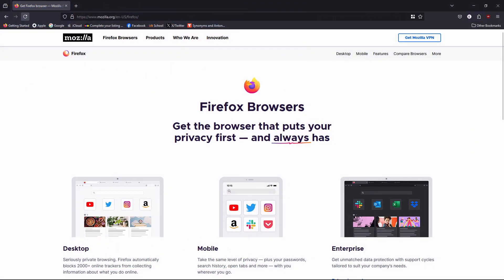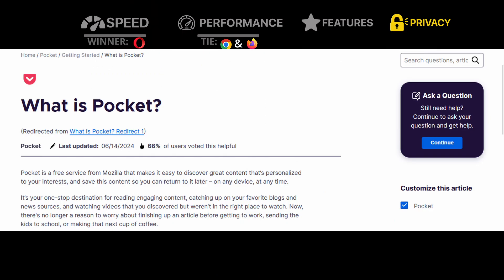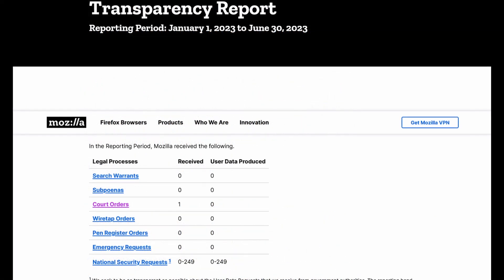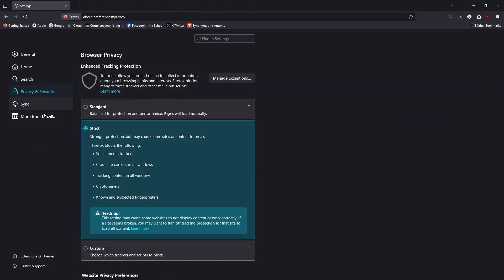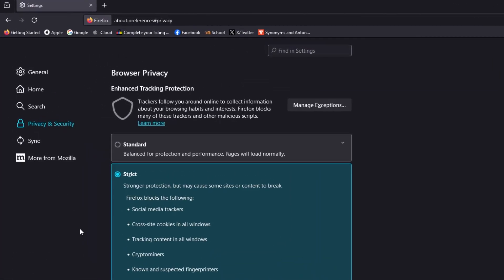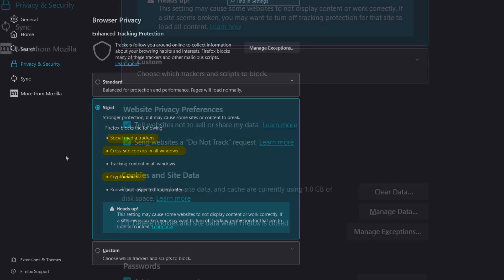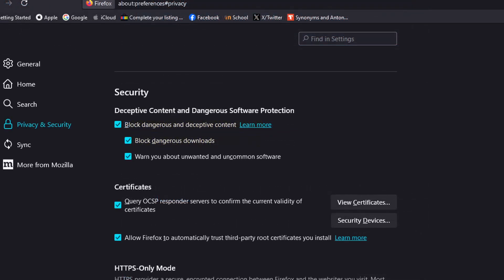Next up, we have Firefox. While Firefox does have some partnerships with companies like Google and Pocket, which collect some user data for recommendations, it generally has a strong track record when it comes to privacy. For privacy features, it has Enhanced Tracking Protection under Privacy and Security in settings, which blocks social media trackers, cross-site cookies, and crypto miners. It can also tell websites not to sell your data, send do-not-track requests, and block potentially dangerous and deceptive content.